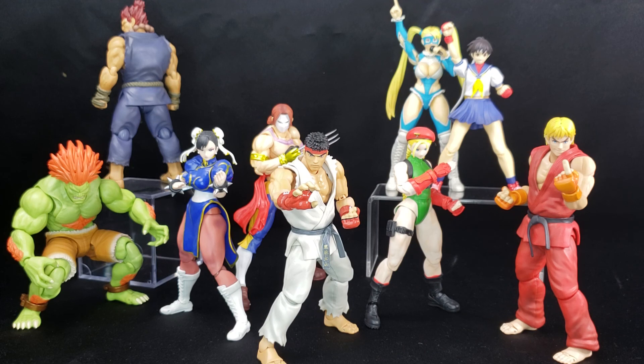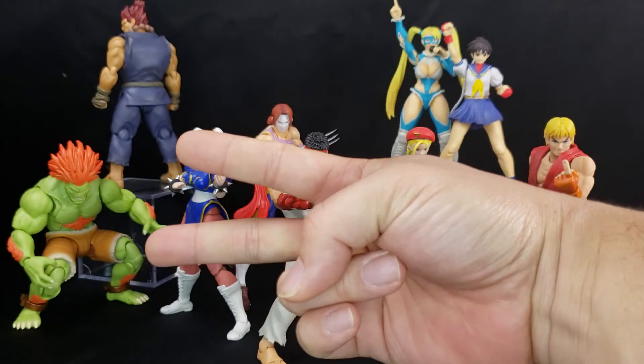So with that said, it's up to you guys. Do you want to collect the Street Fighter line from SH Figuarts? I've given you all the pros and cons, so now it's up to you. Good luck, happy hunting. This is Daybreak748, signing out. Peace.